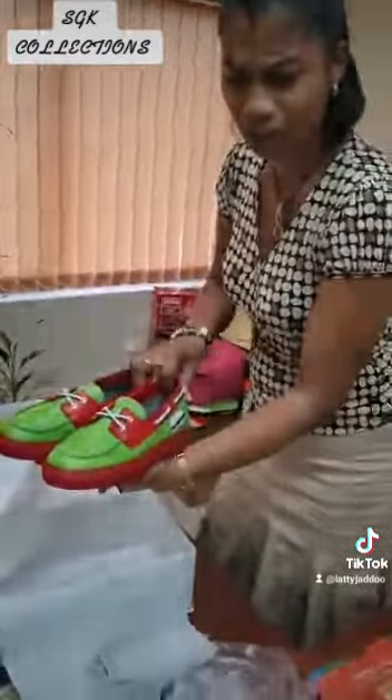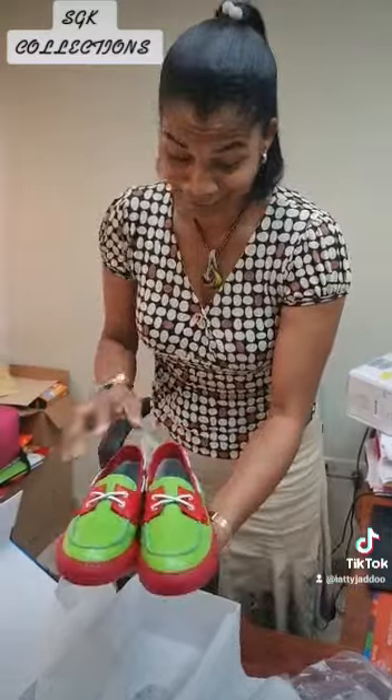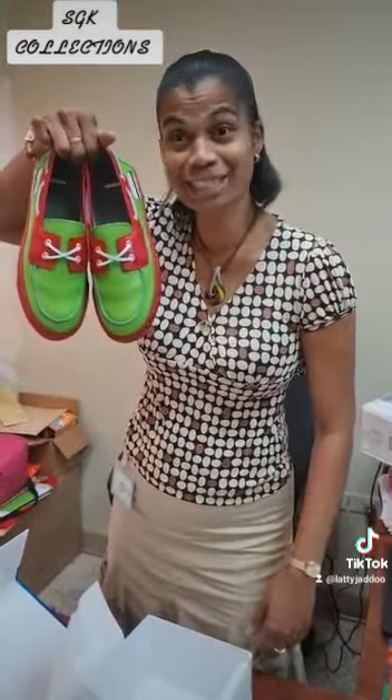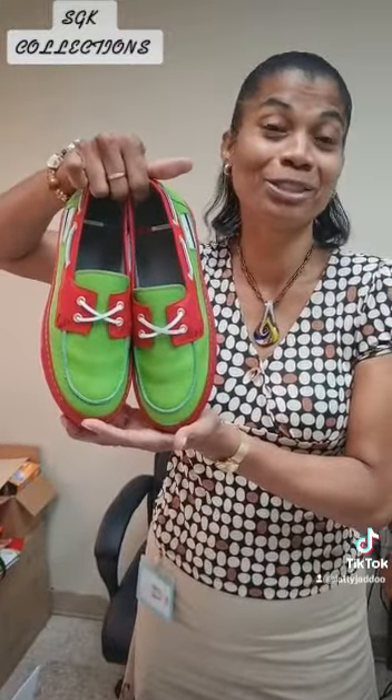I don't remember what they call this style of shoe — I think it's boat style, but I'm not sure. Look at it guys, it's very beautiful, very very beautiful. I love it. I'm going to try to wear it to work. I'll give you further details when you see me dressed tomorrow. I'll send more pics and do another video. Thank you.